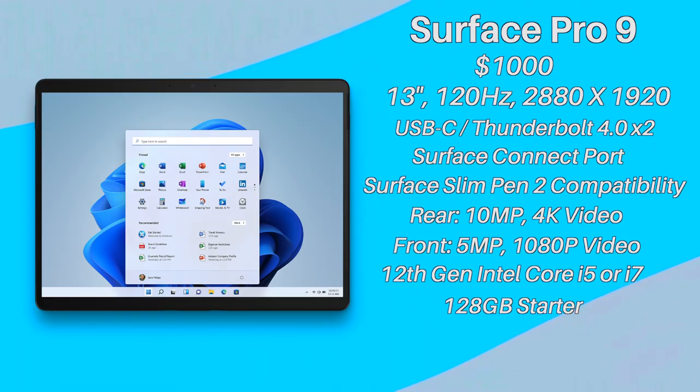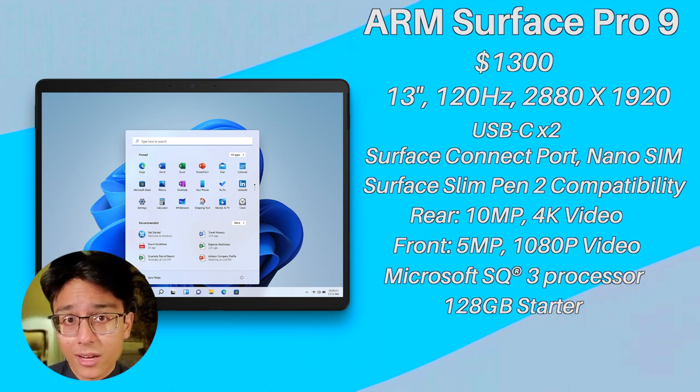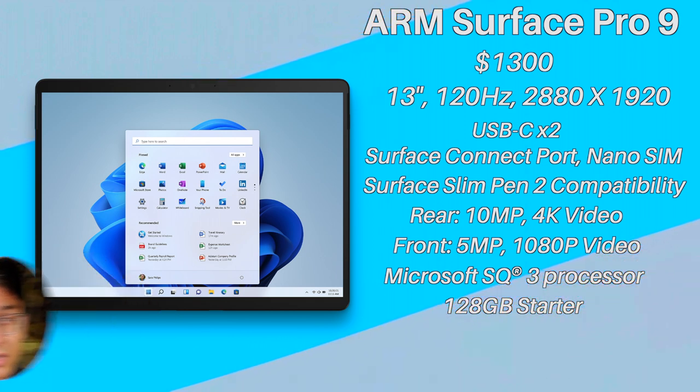To start off, here are the raw stats of the Surface Pro 9 with its Intel and ARM-based configurations. And as you can tell, they're both quite good from a stats perspective.